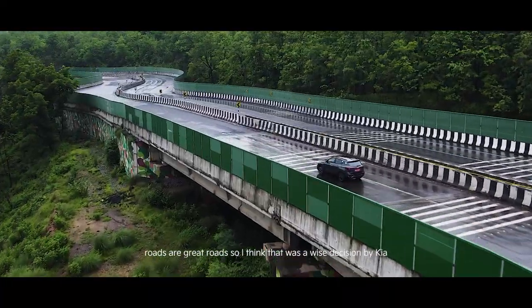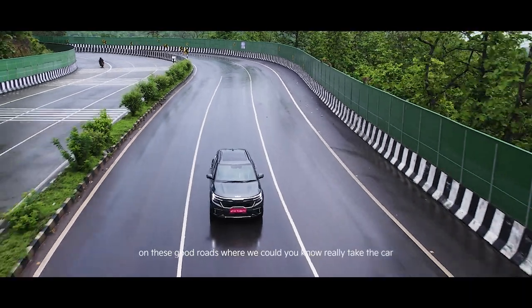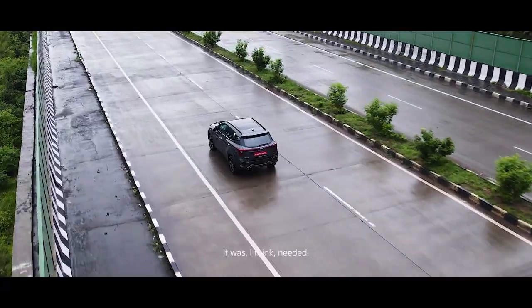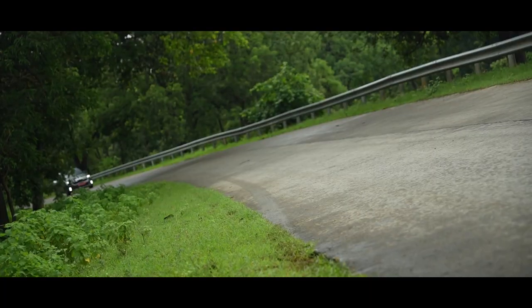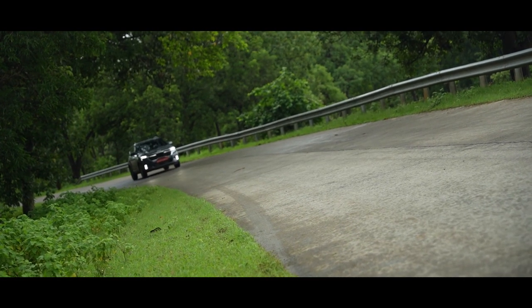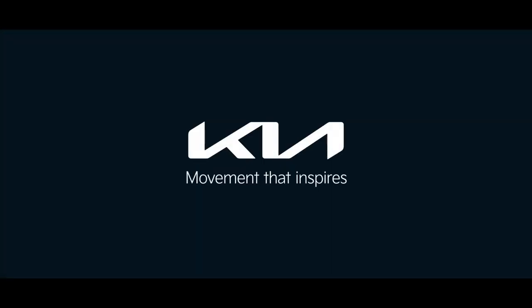I enjoyed it when driving on the highway — Nagpur roads are great roads, so it was a wise decision by Kia to give us a sense of the car on these good roads where we could really push it. It was nice, it was fun, and I think people will like it. It's the kind of Kia movement that inspires.